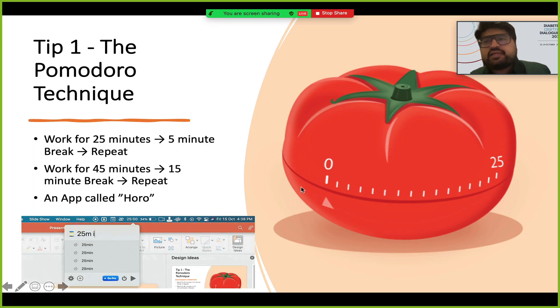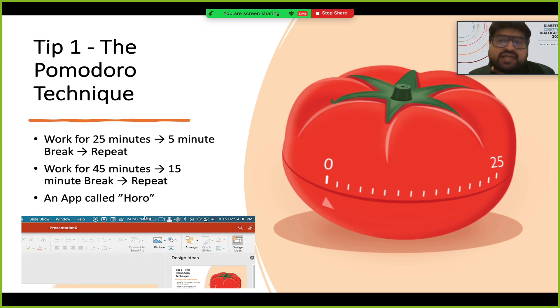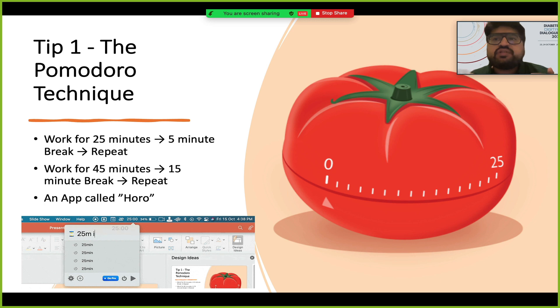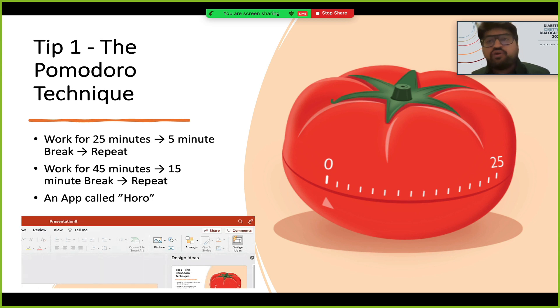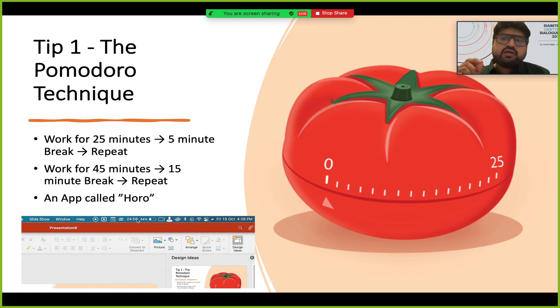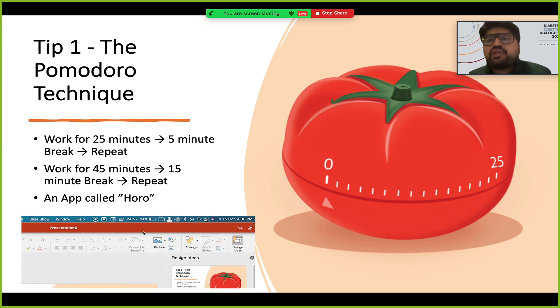The first and most important technique — I learned this as a student and didn't know the name for it, but eventually when I started reading productivity books, taking productivity classes online, and listening to YouTube videos, I realized there's a name for it. It's called the Pomodoro technique. We all have limited attention spans, and as technology advances our attention spans become even smaller.